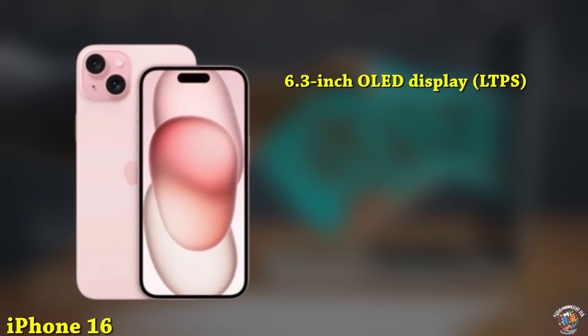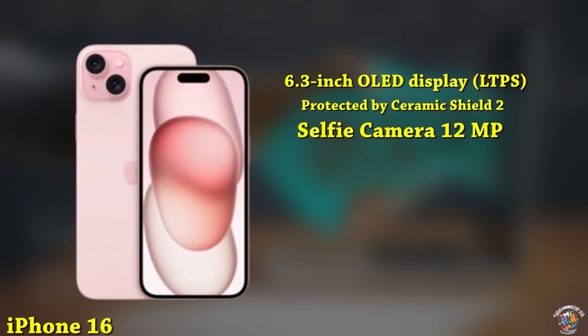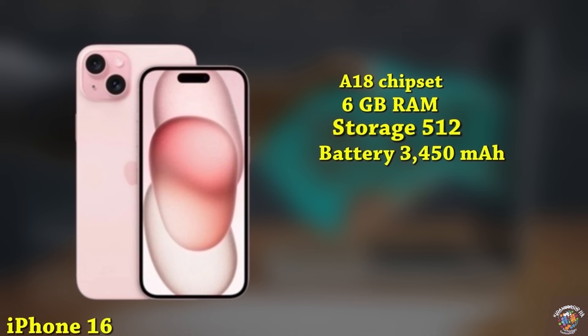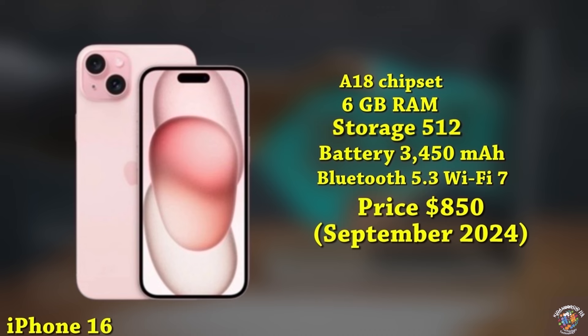iPhone 16 Display: 6.3-inch OLED display, LTPS with a taller aspect ratio, protected by Ceramic Shield 2. Design: new Dynamic Island covering the 12MP selfie camera and Face ID sensors. Cameras: 12MP primary camera, 12MP ultrawide. Processor: A18 chipset. Memory: 6GB RAM, up to 512GB storage. Battery: 3,450 mAh with 30W fast charging. Connectivity: Advanced 5G, Bluetooth 5.3, Wi-Fi 7. Software: iOS 18. Expected launch price around $850, September 2024.